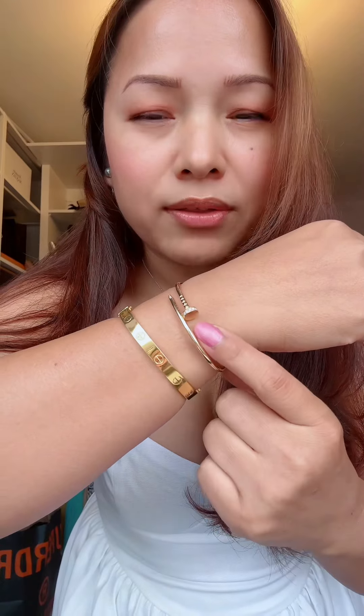The real Cartier comes in 18 carats. As you can see the difference — the 22-carat one is shinier, while this one looks a bit dull. But I don't mind; it's real, so I'm happy.